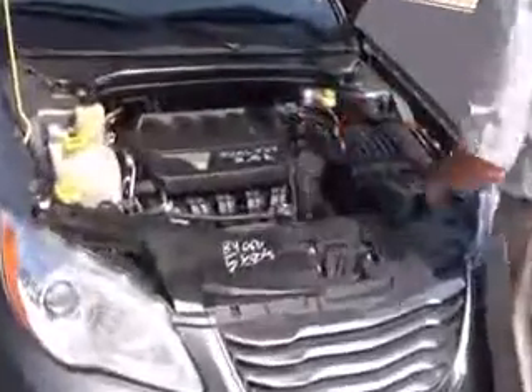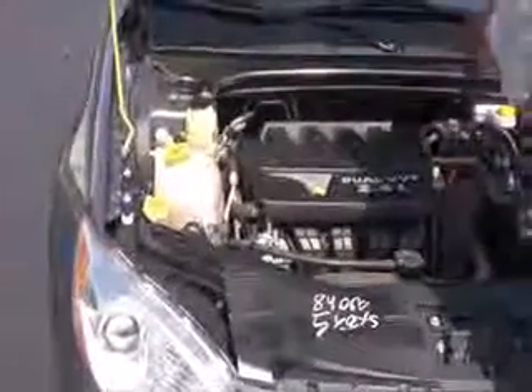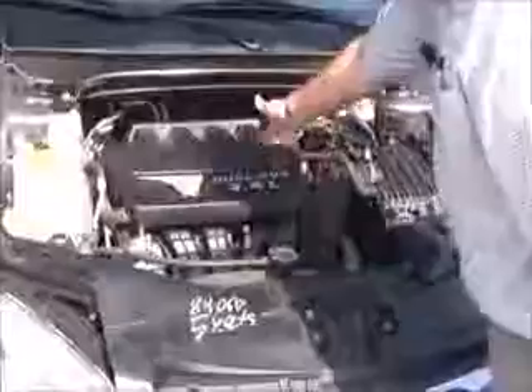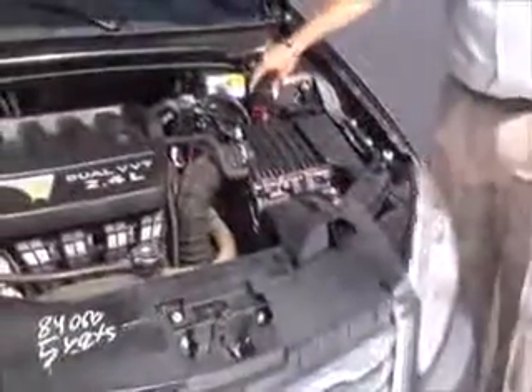Under the hood we have the 2.4-liter dual overhead cam VVT four-cylinder, front wheel drive, with an additional stabilizer bar to help with handling. Clear reservoirs for power steering, engine coolant, windshield washer fluid, and power brakes. Insulated dipstick for oil check and fill, easy access to the air filter, centrally located fuse box, and maintenance-free battery.